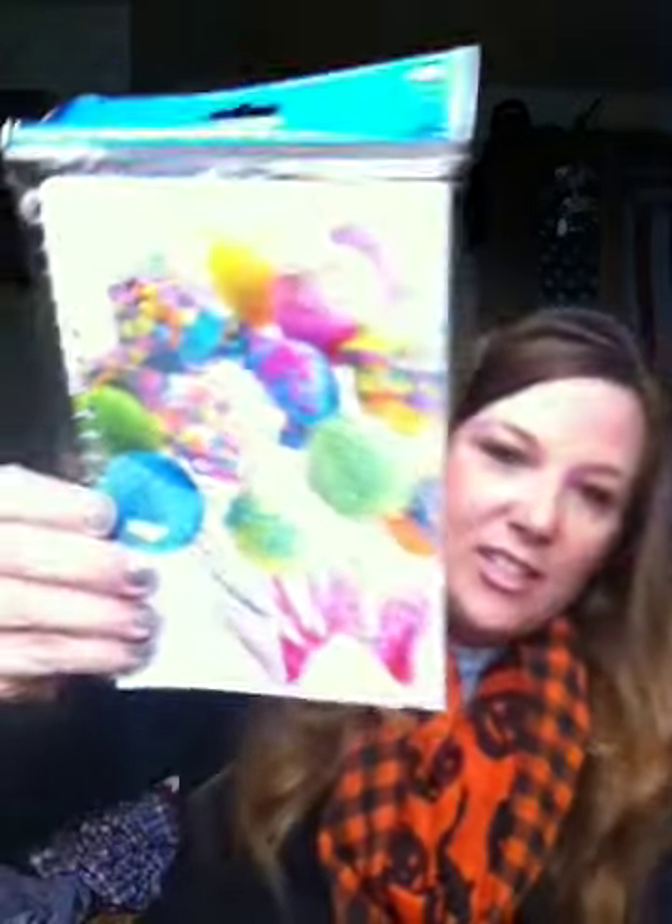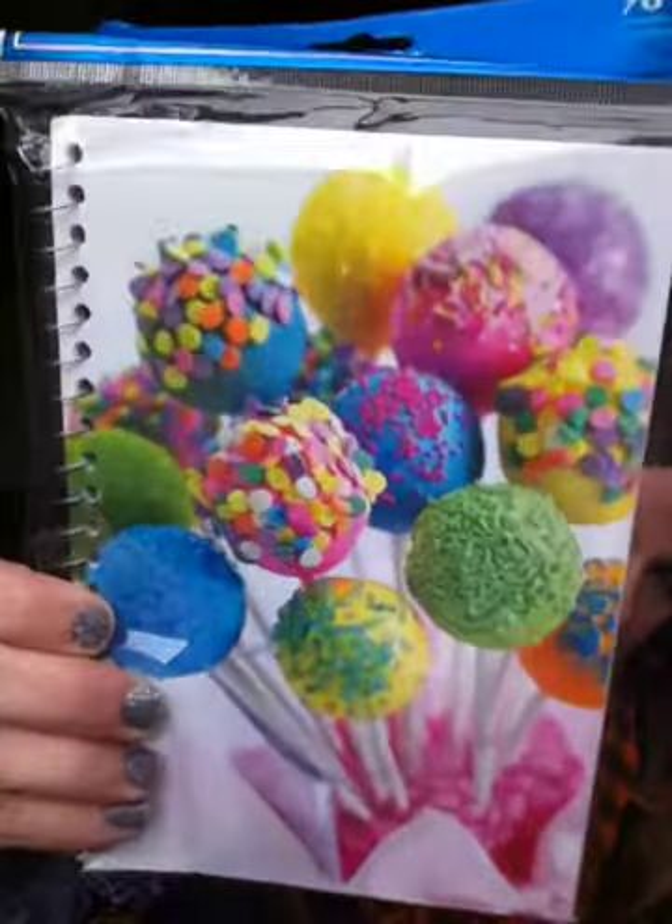Then I finally found these pads of paper I've been looking for. I got one in Keep Calm and Rock On — I like anything that says Keep Calm and something, like Keep Calm and Carry On, Keep Calm and Show Cattle, Keep Calm and Scare On. And then I found the one in the cake pops design that everybody has been hauling.